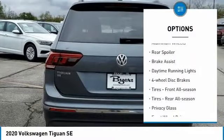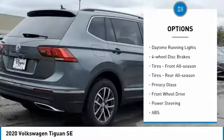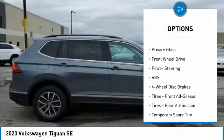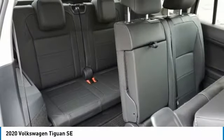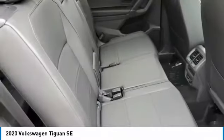heated mirrors, aluminum wheels, rear spoiler, brake assist, daytime running lights, four-wheel disc brakes, front all-season tires, rear all-season tires, privacy glass.